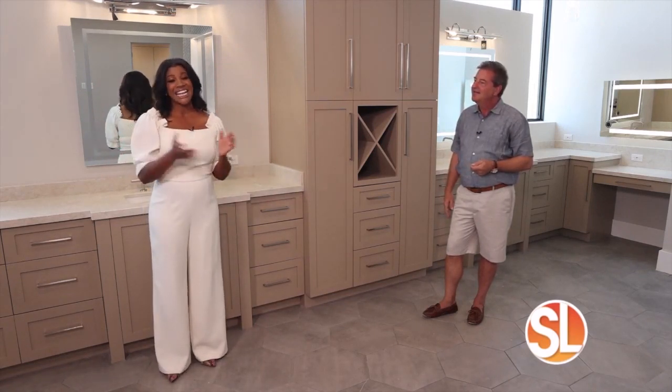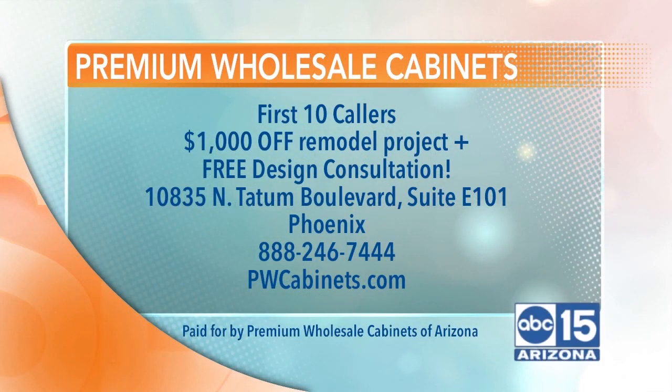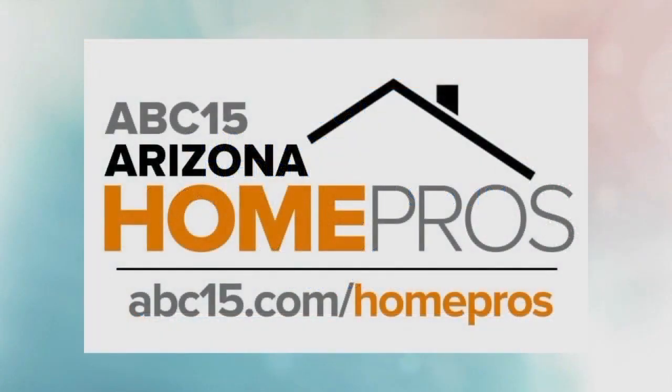It is spectacular, and he can create a space similar to this in your home. The first 10 callers right now will receive $1,000 off of their project and a free design consultation. Stop by the PWC showroom, located at 10835 North Tatum Blvd in Phoenix. Call 888-246-7444 or visit pwcabinets.com. Follow Premium Wholesale Cabinets of Arizona and find our list of experts at abc15.com/homepros.